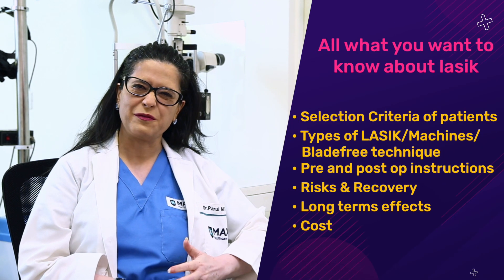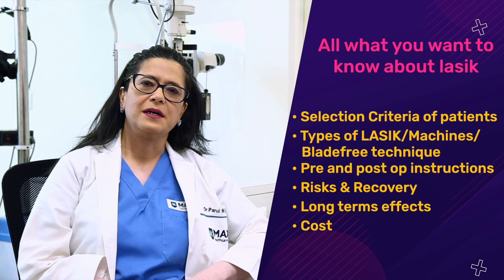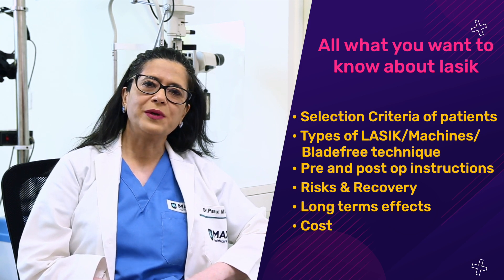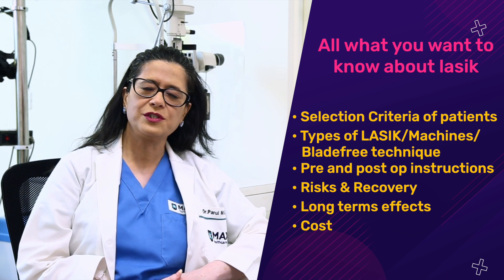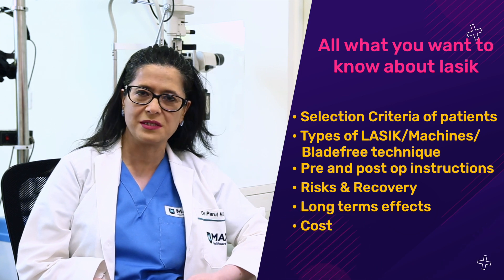If you're planning LASIK as an alternative to spectacles, you likely have many queries and apprehensions. This short educational video will explain what the procedure is, what are the pros and cons, and what you need to do pre and post the procedure.